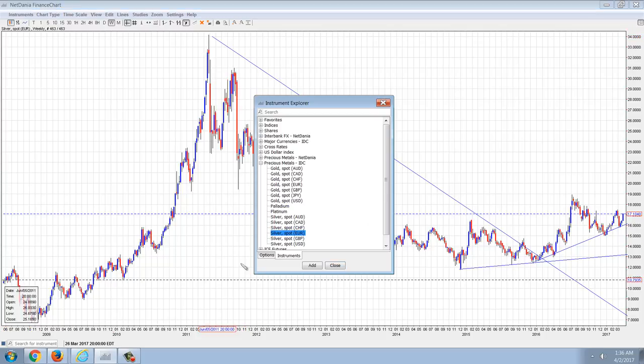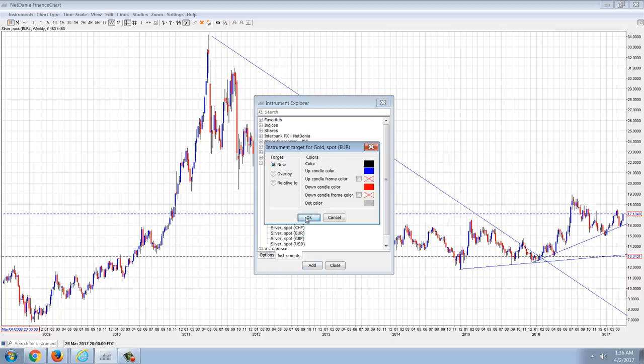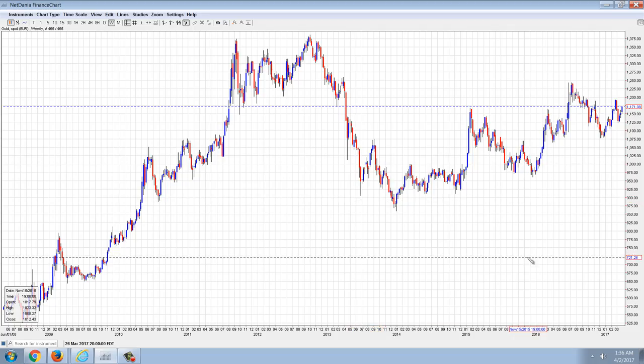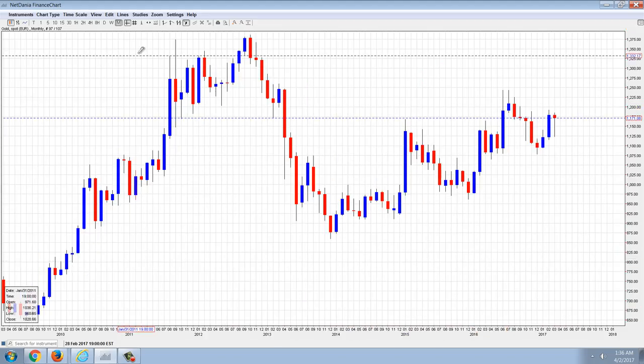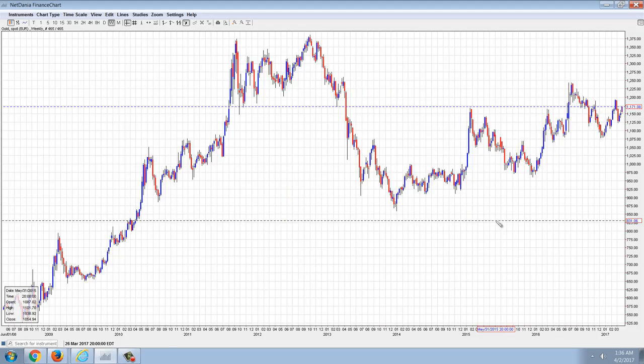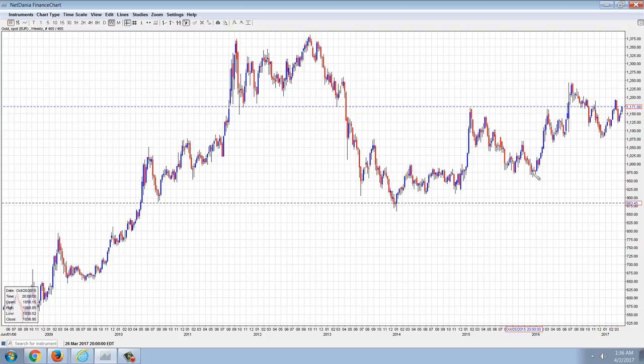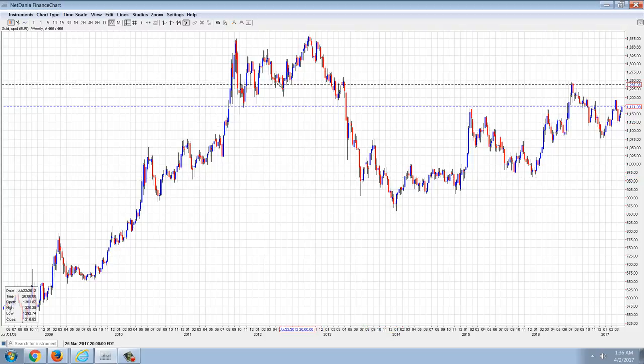Now the Euro gold chart is much more dramatic because gold never really got hit as hard as silver. So you can see that gold priced in Euros — let's pull it out to the monthly — has a high of $1,375, currently $1,171, with a recent high of $1,250. So within striking distance of new all-time highs, certainly not that far off. Definitely still a bull market.